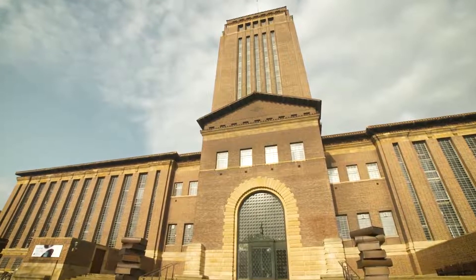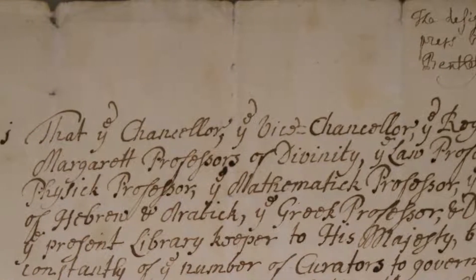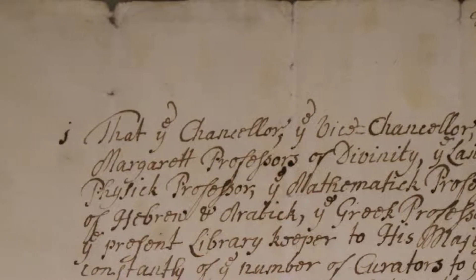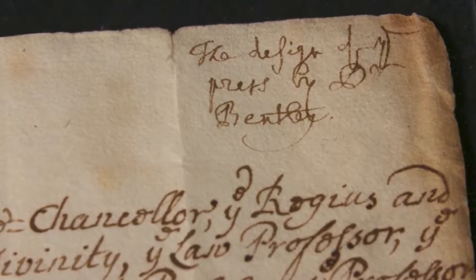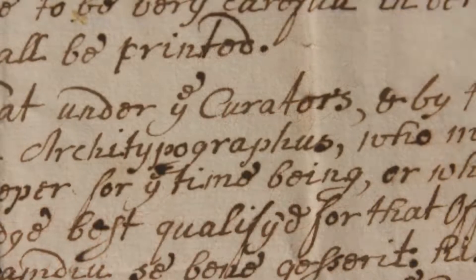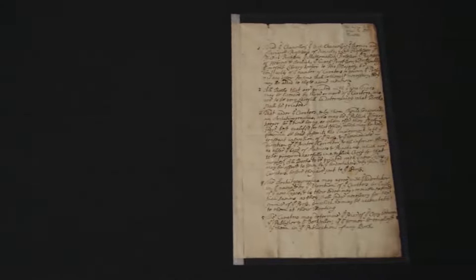Since the letters patent of 1534, the University had authorised the licensing of printers. It was Richard Bentley's vision that the Press should employ a University printer, that the Press should have its own buildings and its own type. Richard Bentley wrote a proposal that he called the Design of the Press, whereby he suggested a small body of University members would advise the printer on his publishing decisions.